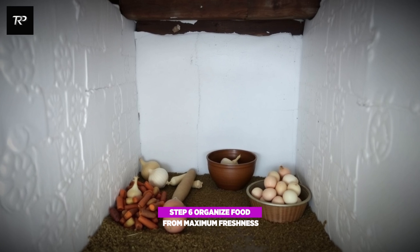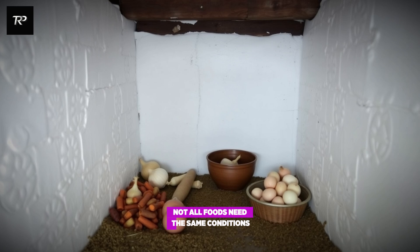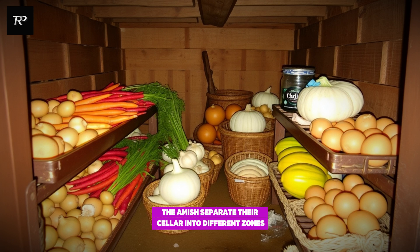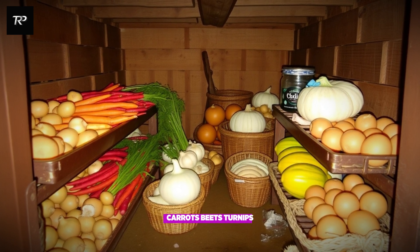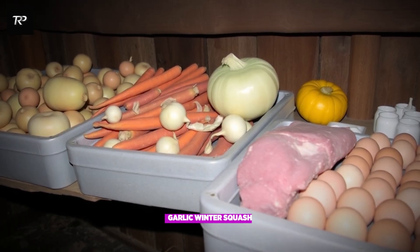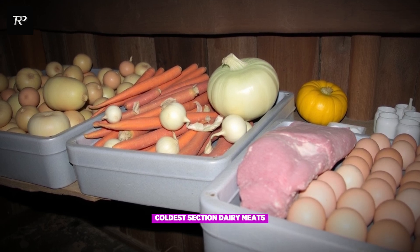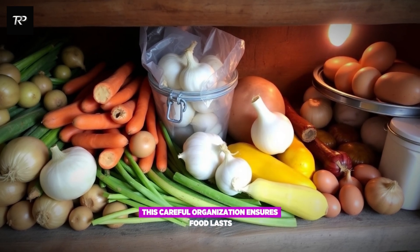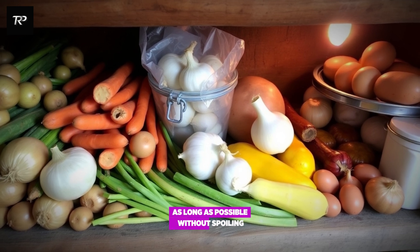Step 6: organize food for maximum freshness. Not all foods need the same conditions. The Amish separate their cellar into different zones: a high-humidity section for potatoes, carrots, beets, and turnips; a low-humidity section for onions, garlic, and winter squash; and the coldest section for dairy, meats, and eggs kept near the ice blocks. This careful organization ensures food lasts as long as possible without spoiling.